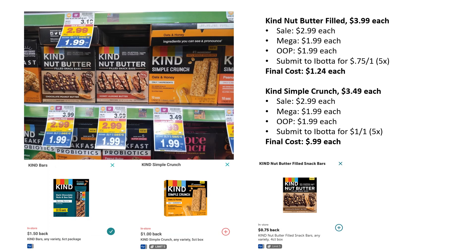We have several Kind multi-packs working as part of the mega sale. The Kind Nut Butter Filled ones are mega sale for $1.99, and Ibotta has a rebate for $0.75 back on one, up to five times — final cost $1.24. The Simple Crunch is also working at mega sale $1.99, with Ibotta offering $1 back on one up to five times, making the final cost just $0.99. There's also a $1.50 off two coupon that should work as well.